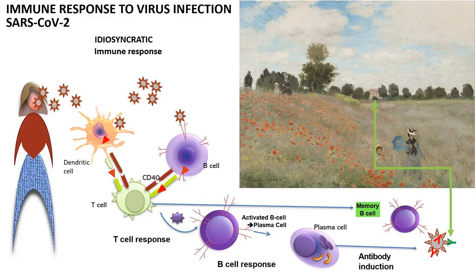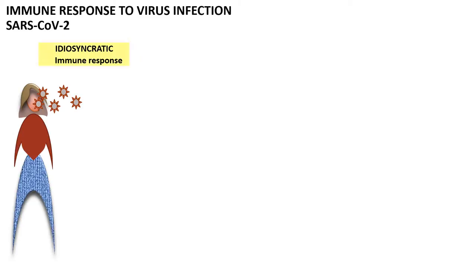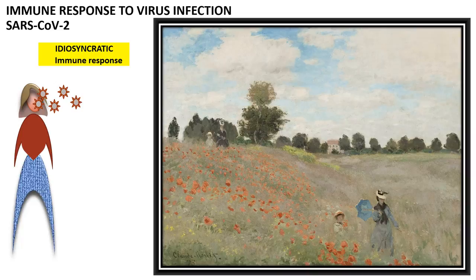So the immune responses are idiosyncratic. I actually see it very similar to when people are walking in the museum and they see the paintings — each person has a different experience and each person reacts differently to the same painting. Even the same person may react differently to the same painting at different times in their life. They may see it first as teenagers, and maybe come back in their mid-30s or even when they're older. The experience we have will vary and it depends on many different environmental factors and also personal factors. That's what happens also with the immune response.